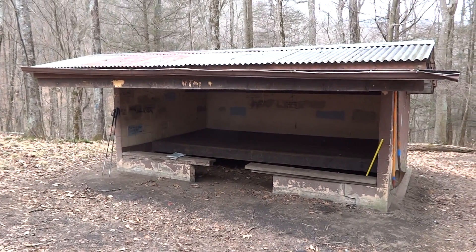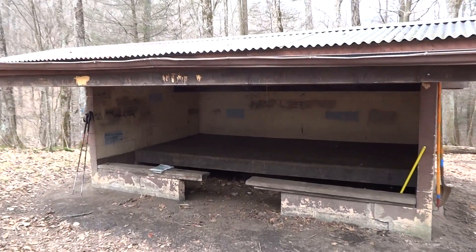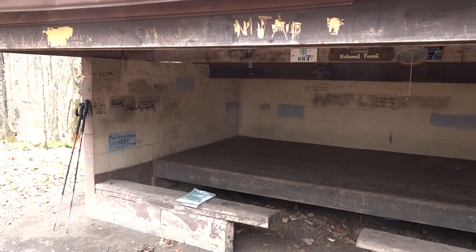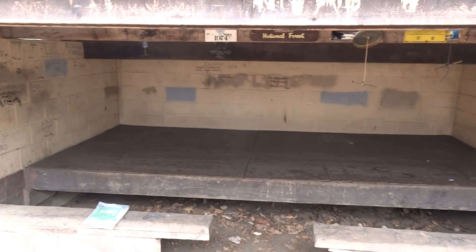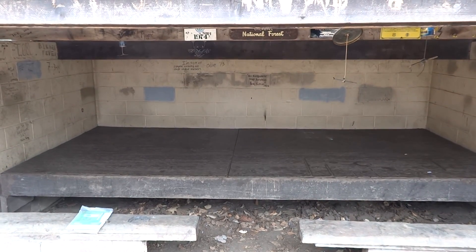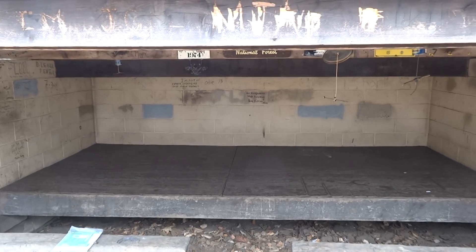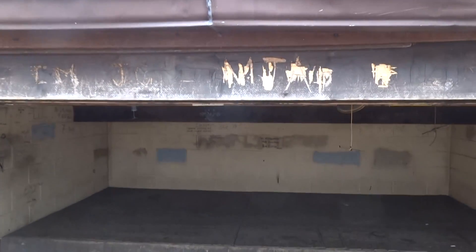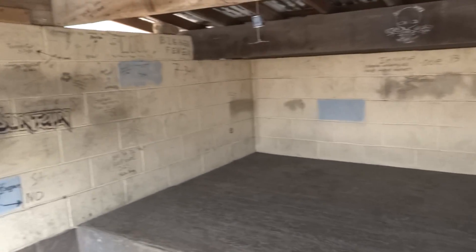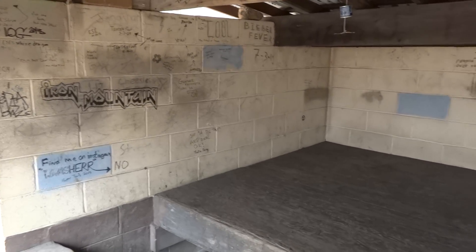This is Cherry Gap Shelter on the Appalachian Trail here in Tennessee. Nothing too spectacular about it — it does have a low overhang here in the front, so you've got to be careful not to bump your head. It's just a typical shelter.